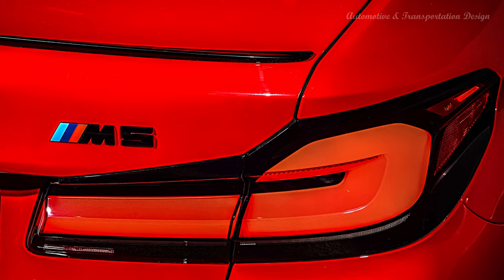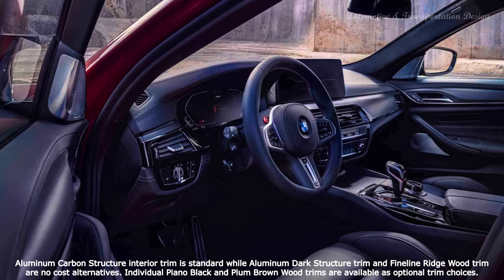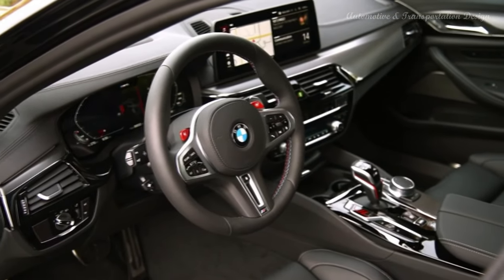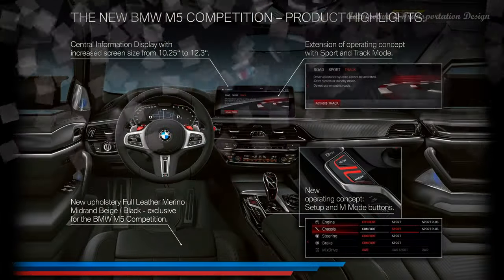The 2021 BMW M5 is brimming with standard luxury features. The list includes ambient lighting, power and heated front seats, a heated steering wheel, four-zone climate control, a rear-view camera with park distance control, auto-dimming rear-view and side mirrors, a power tailgate, and adaptive LED headlights with automatic high beams.